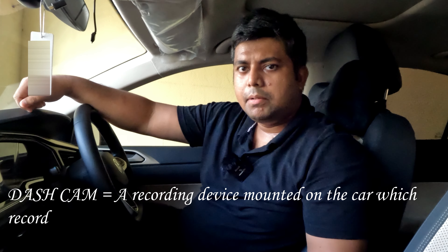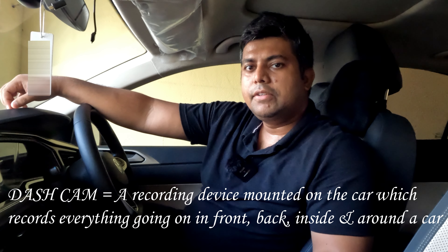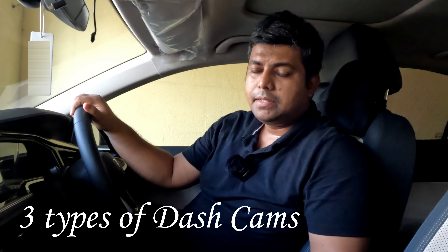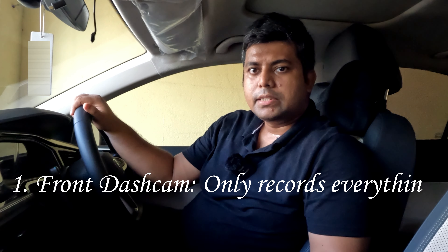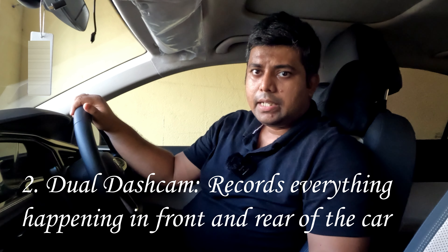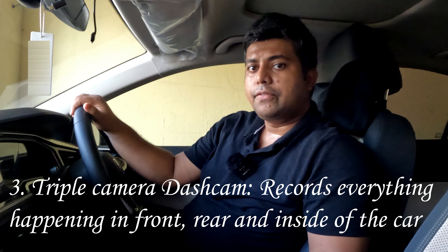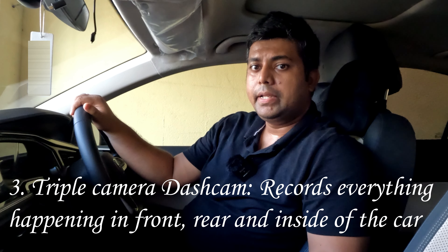So what is a dashcam? A dashcam is nothing but a camera mounted on your dashboard or front windshield that records everything happening in front of your car, and you have that footage whenever you need it. There are three types of dashcams. One is a front windshield dashcam — it only records what's happening in front. Another is a two-way dashcam, which records simultaneously the front and the back of your car. And one is a three-way dashcam, which also records whatever is happening inside your car.